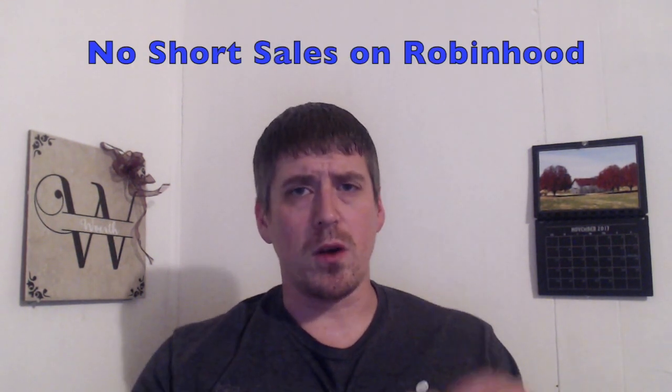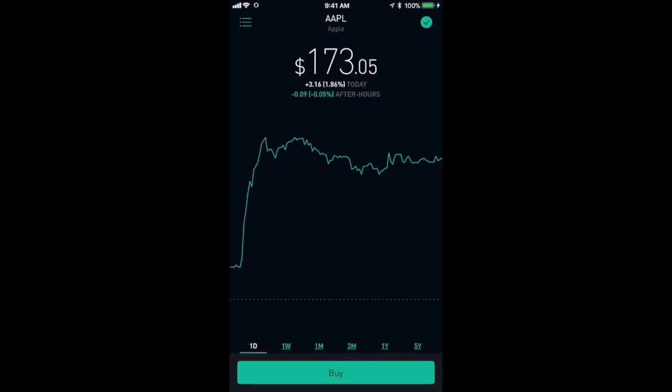One small drawback to Robinhood accounts is that they don't allow short selling. But to me that's almost a blessing in disguise, because if you have one year or less of trading experience you really probably shouldn't be messing with short sales. You need a very wide knowledge and understanding of the stock market before doing any short sales.